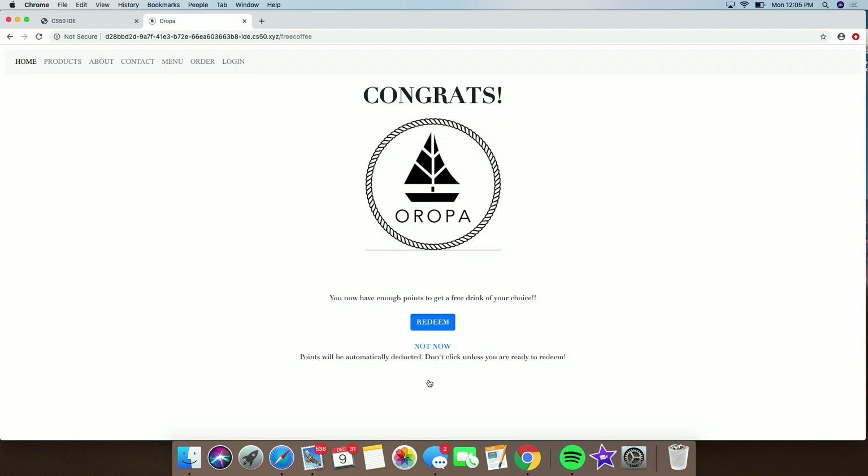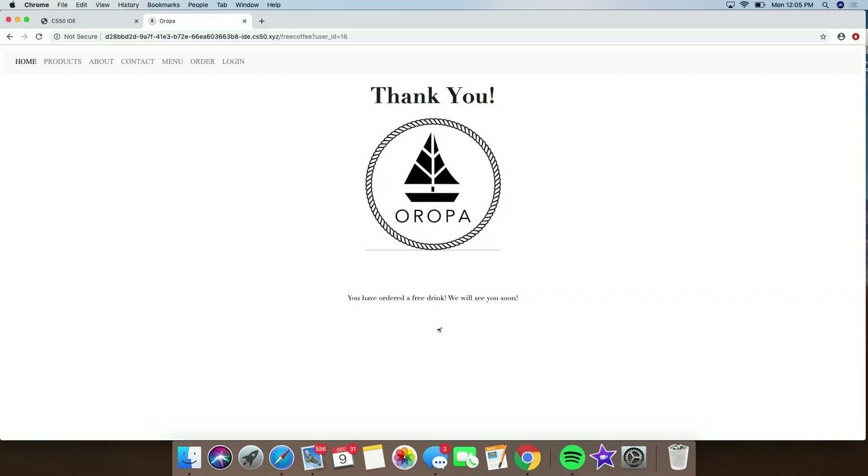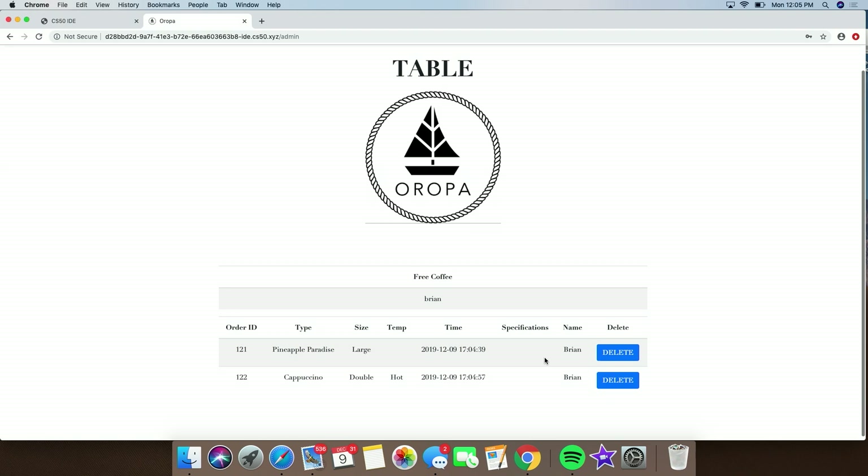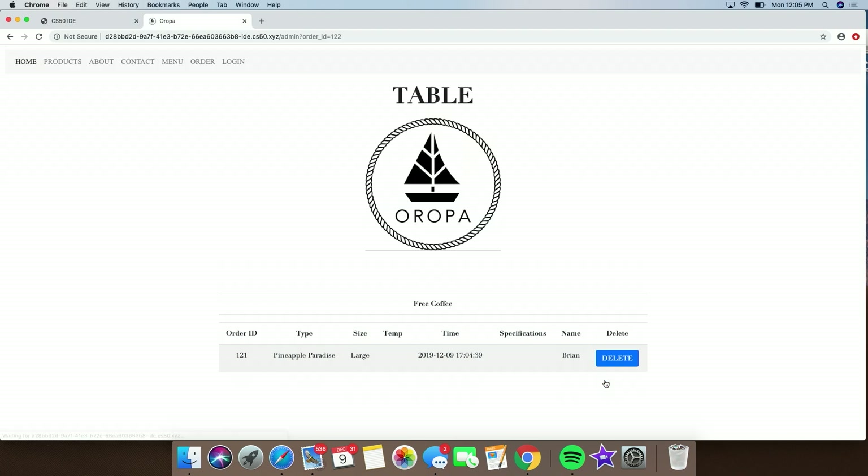So you'd have enough points to order a free drink because I went in and changed Brian's points to be a hundred. And so then if you redeem it, it says you've ordered a free drink. And so now if I log in as the admin, you can see that Brian has a free drink, and if we delete the drink that was redeemed for a free drink, it goes away.